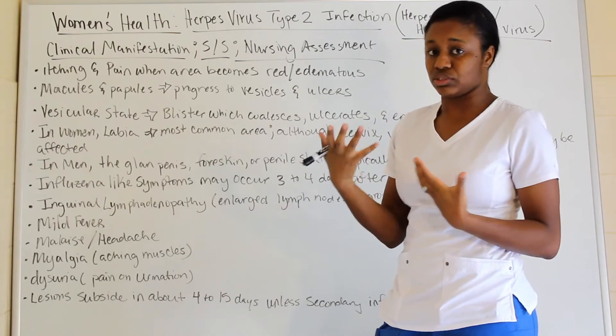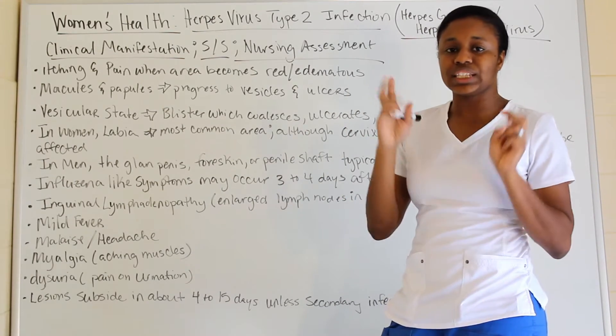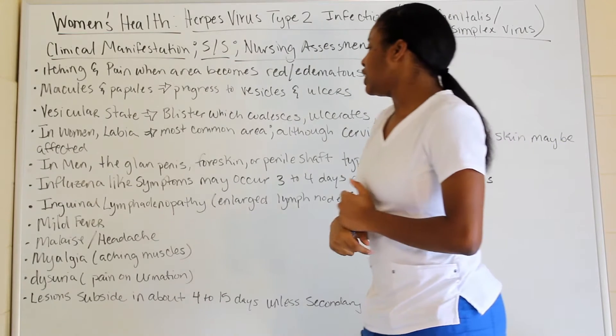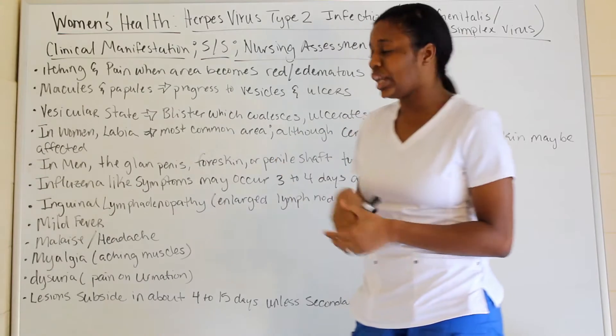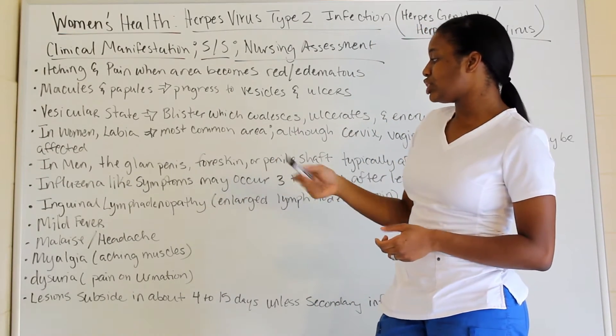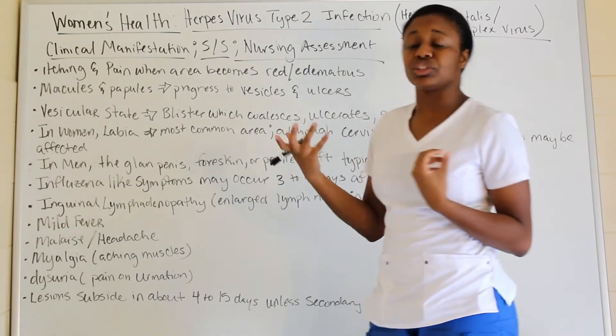Influenza-like symptoms may occur three to four days after the lesion appears — runny nose, coughing, sneezing. You also have inguinal lymphadenopathy, which is an enlarged lymph node in the groin area. There can be fever, malaise, headache, myalgia — muscle aching — and dysuria, which is pain on urination.